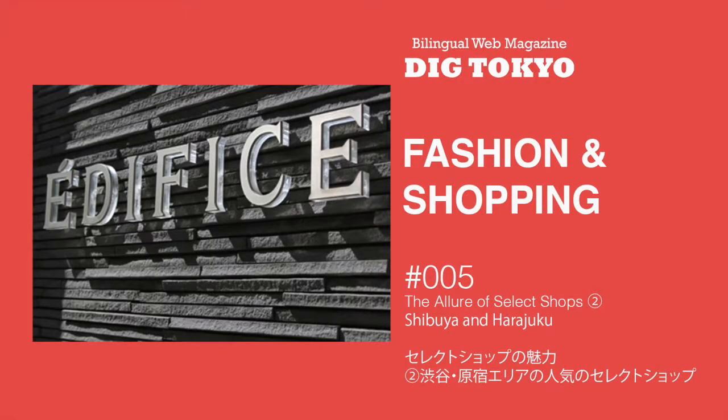In this video, I'll be reading the Japanese text of Fashion and Shopping 5, Select Shop no Miryoku. 2. Shibuya, Harajuku area no Ninki no Select Shop. In the second part of our series on Select Shops, I wrote about some of the popular Select Shops in the Shibuya and Harajuku neighborhoods. Okay, here we go.